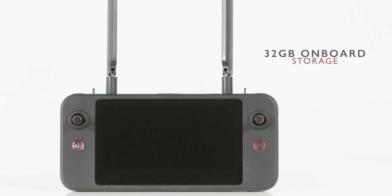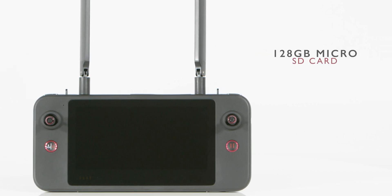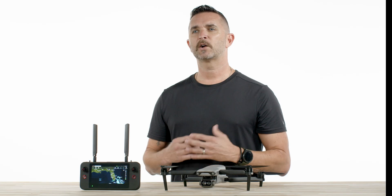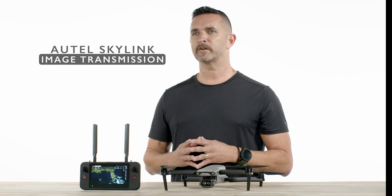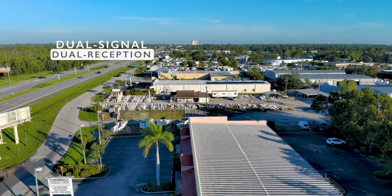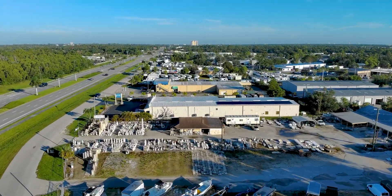You have 32GB of onboard storage and it supports a 128GB microSD card for expanded storage. Equipped with the Autel Skylink image transmission system, this features a dual signal, dual reception system, and the image transmission system has been dramatically upgraded.